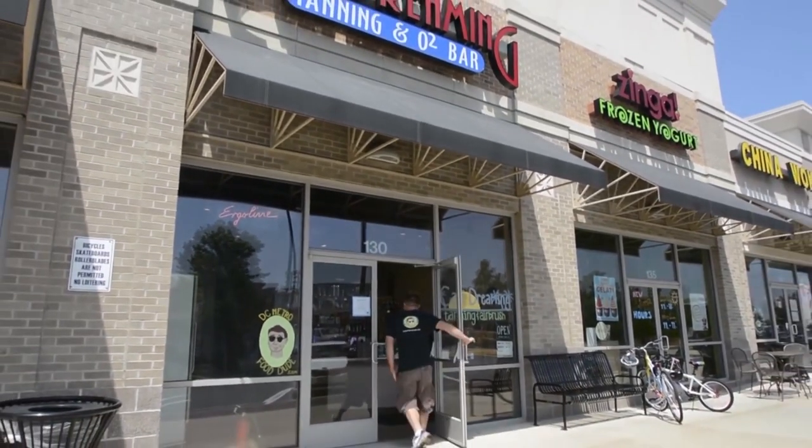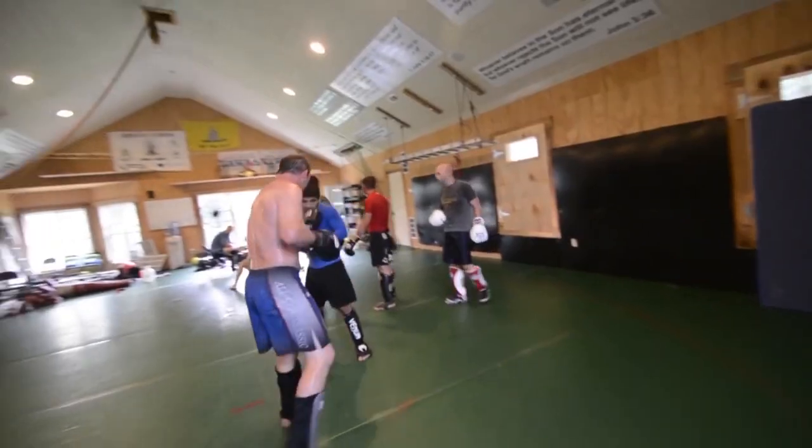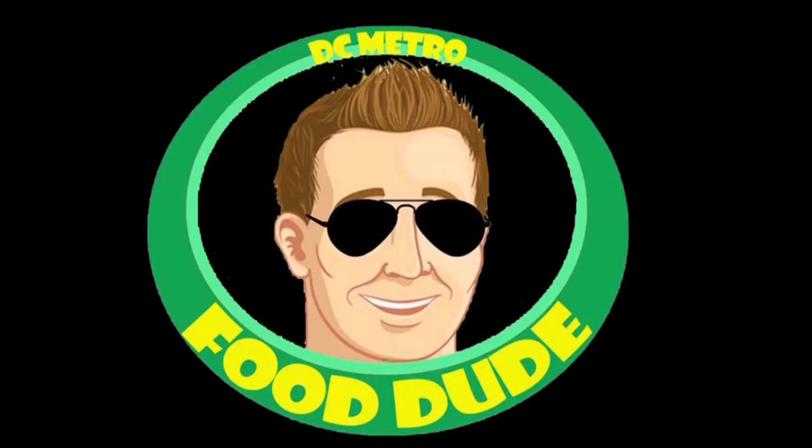When I'm not at Cali Dreamin' Tanning helping customers and cleaning beds, or training with my team at Freedom MMA getting beat up, I'm on the streets of the DC Metro on the hunt for the best foods in the DC area. Welcome to the DC Metro Food Dude Show.